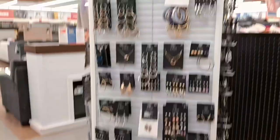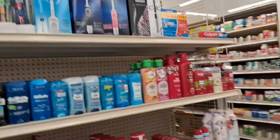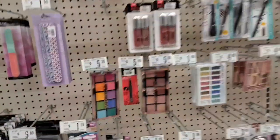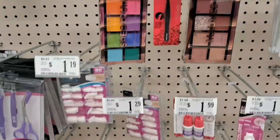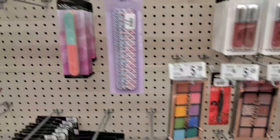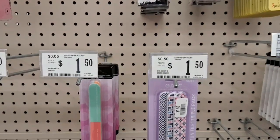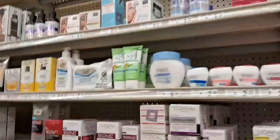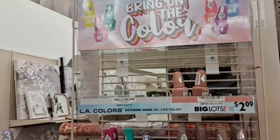Guys, here in Big Lots they have everything that we need for the household. From the furniture to the paintings to everything. And you can look at the pricing too. This is a Spectrum nail filer, it's $5.39. You can have a look and compare. Nail paint of Alley Colors — this is $2.